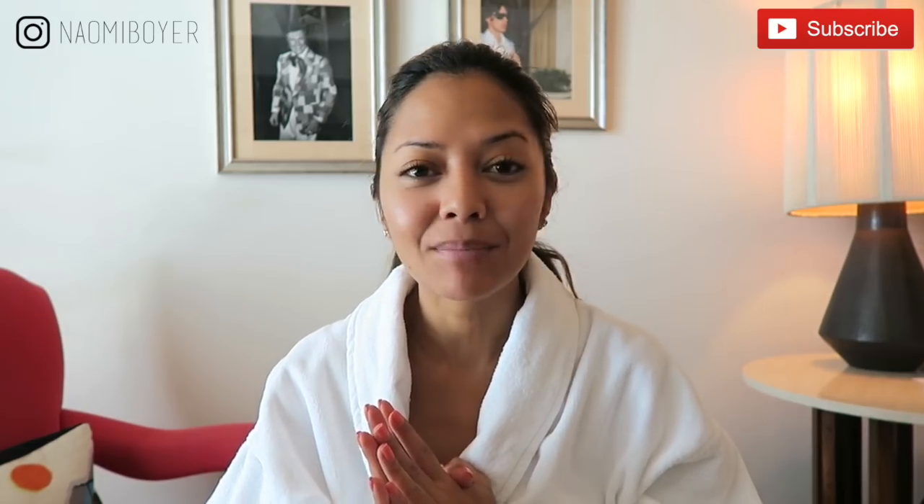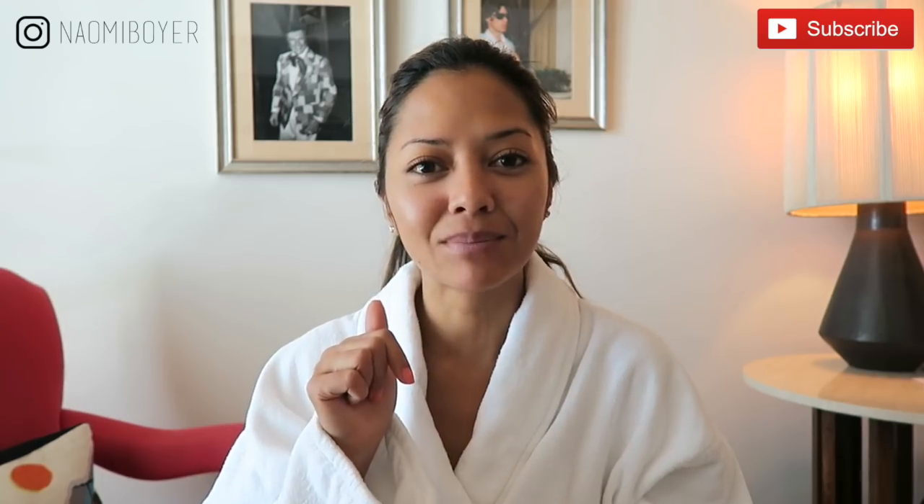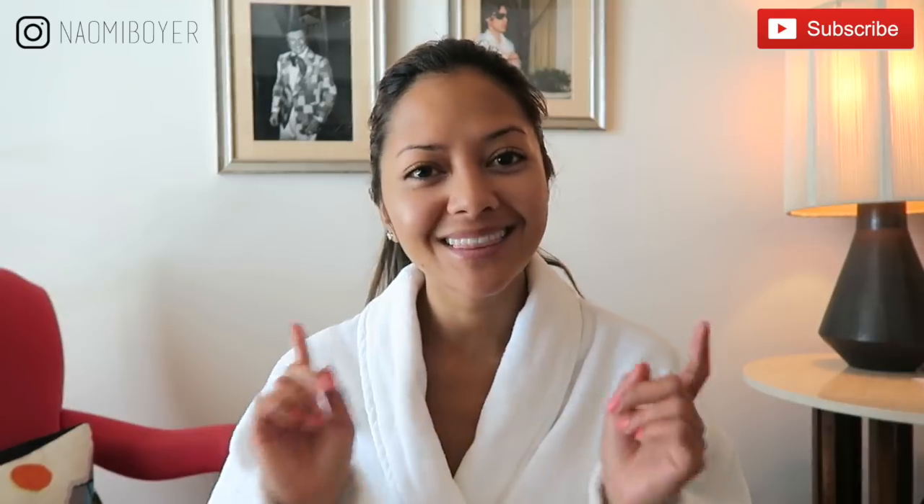Please stay tuned. As always, everything I mention will be linked in the description box below. If you're new to my channel, please consider subscribing by hitting that red subscribe button, as well as the notification bell. Follow me on Instagram — I'm just Naomi Boyer — and let's get to the video.